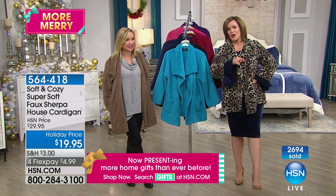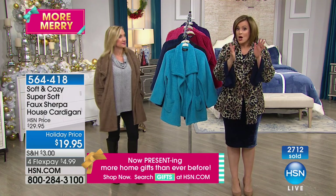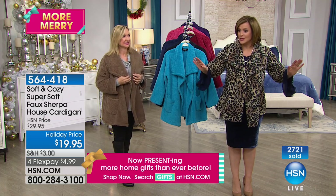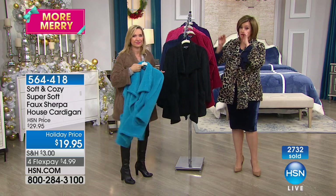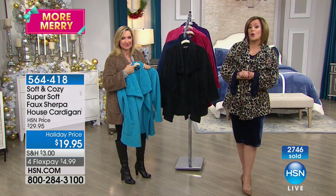564-418 is your item number. We need to wrap up — 1,200 of you trying to get this right now. The leopard is now sold out. The next to go will be the black. And if I may be so bold, if you lose the black, go for the navy — it really is one of the easiest colors to incorporate.